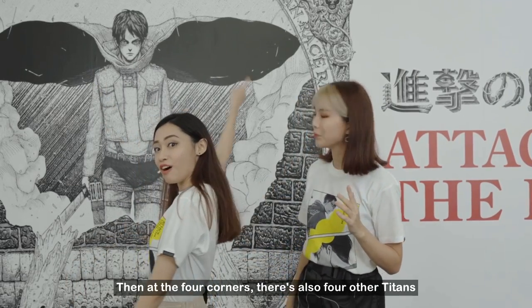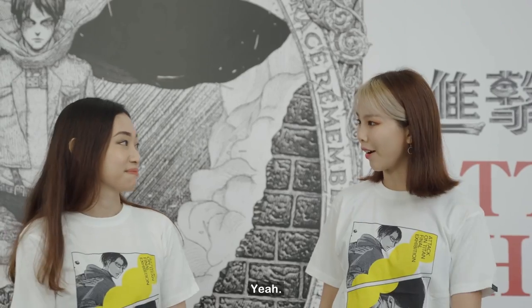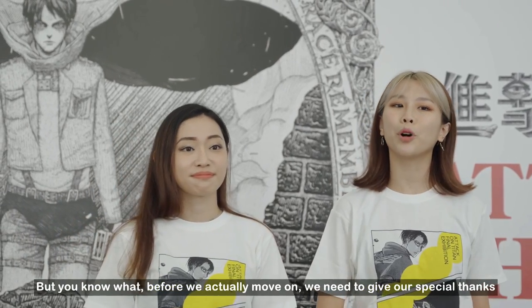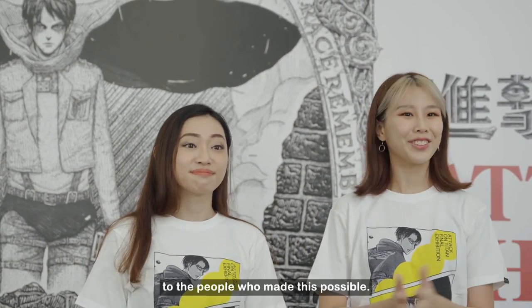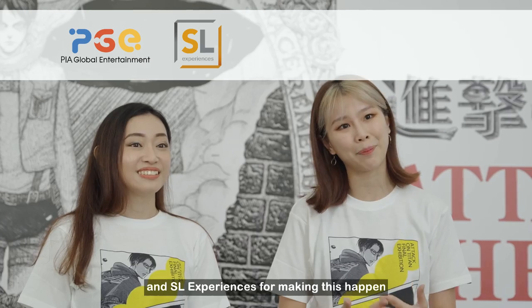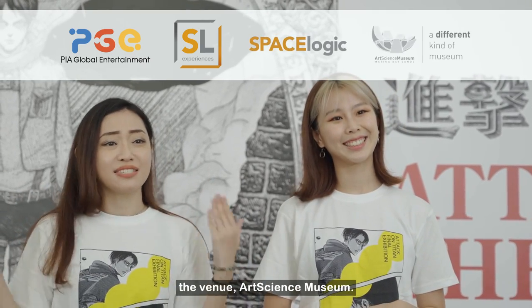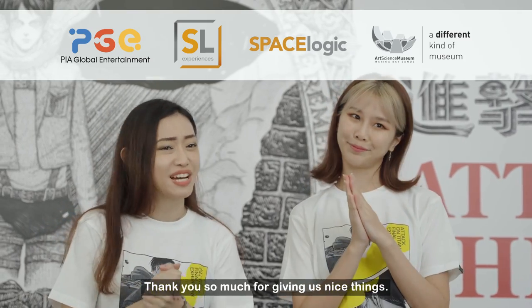At the four corners, there are also four other special titans that play a very important role in the story. Before we move on, we need to give our special thanks to PR Global Entertainment and SL Experiences for making this happen, organised by Space Logic, and of course the venue, ArtScience Museum.